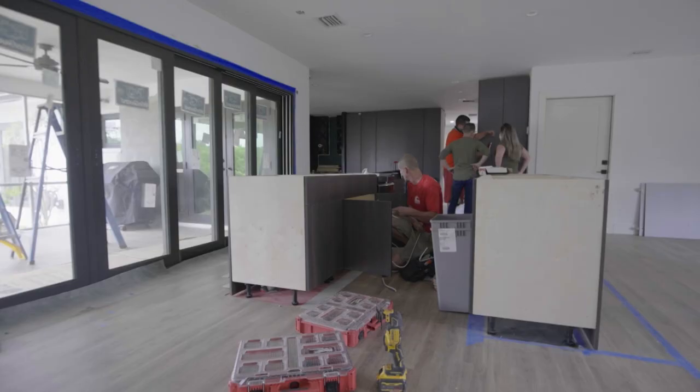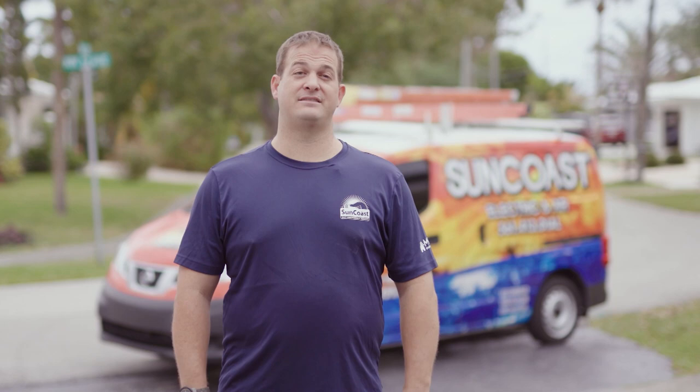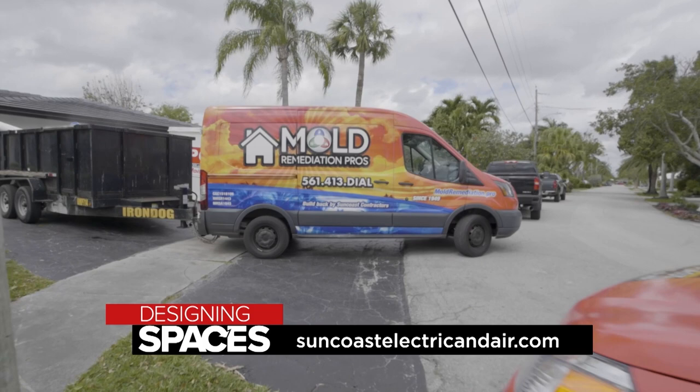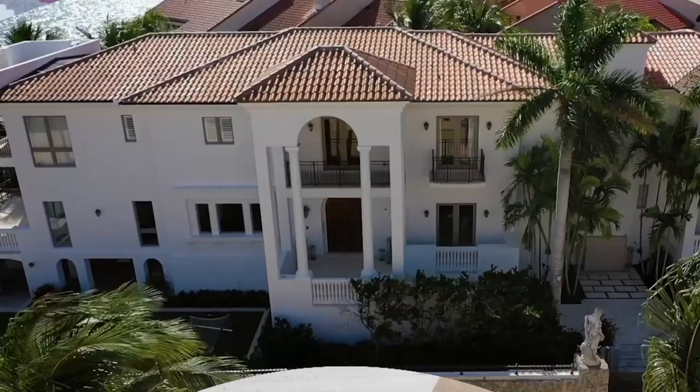Suncoast Electric and Air Services are here to help — enjoy the convenience of having one number to call so you can focus more on enjoying your home and less on maintaining it. Suncoast offers many services to homeowners and commercial properties: electrical contractors, air conditioning, mold remediation, and general contractors. Instead of calling multiple people and trying to schedule different vendors, we're the one-stop shop — one phone call will do it all. Visit SuncoastElectricAndAir.com, and of course visit us at DesigningSpaces.tv.